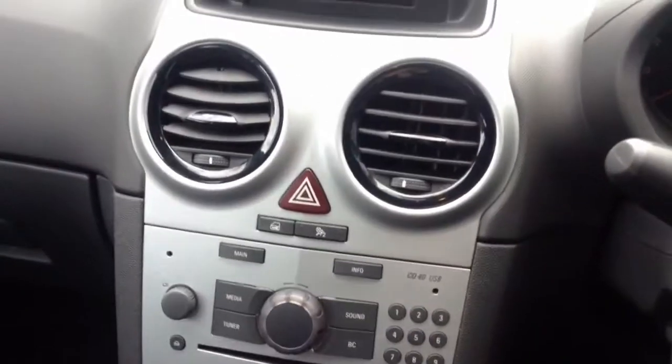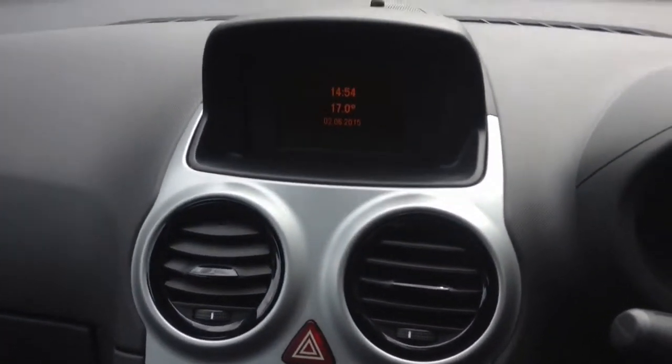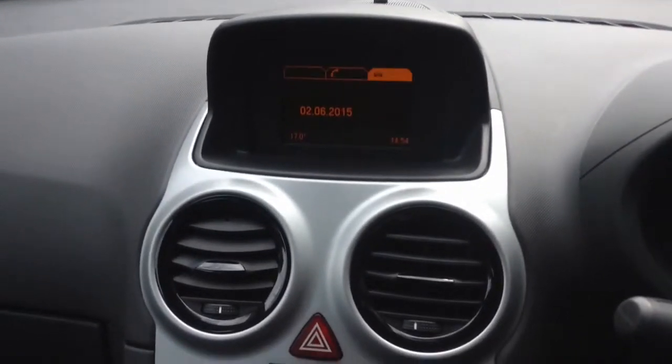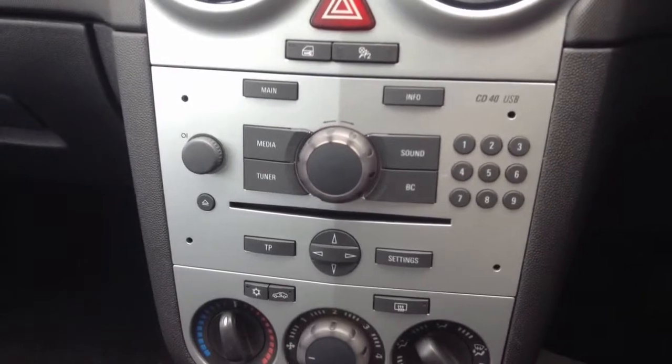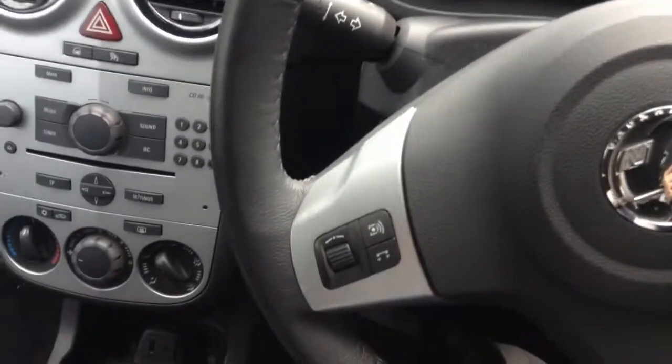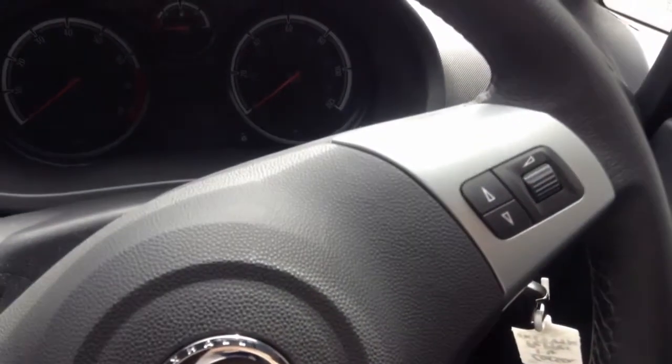This car comes equipped with a Bluetooth system so you can connect your phone up to the stereo system and take phone calls whilst driving. All these controls are based on the steering wheel, with stereo controls on both the left hand side and the right hand side.